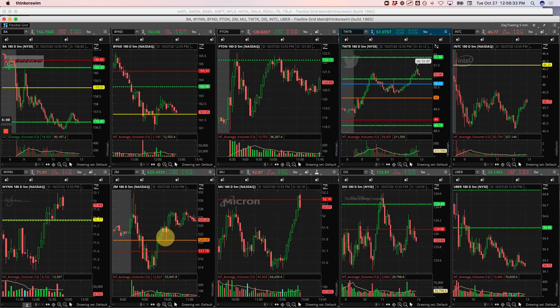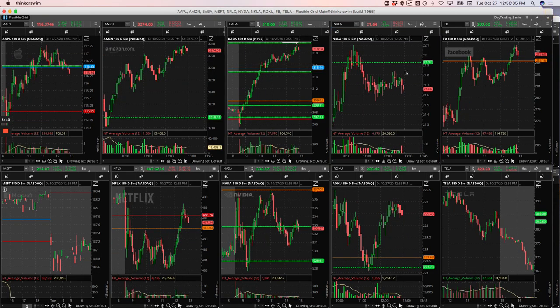My biggest winner was Baba. I was looking for a good place to enter — Baba just looked strong all day. I didn't get in until it was up here. That's when I got in, right as it started consolidating above this pivot, above yesterday's high. I just rode it right here — just a nice little winner there in Baba.